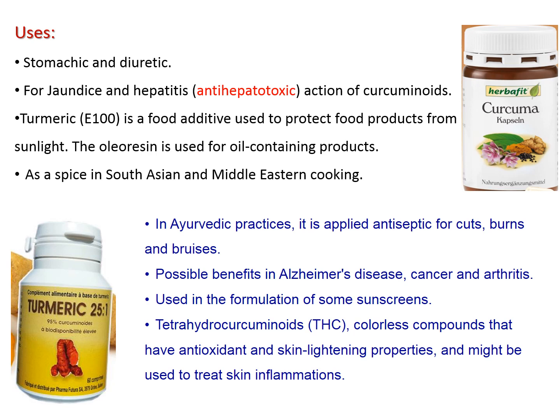Used as one of the eastern spices, and applied topically for treatment of cuts, burns, and skin bruises. It has possible beneficial activity against Alzheimer's disease, cancer, and arthritis. Used in formulations as a natural component in sunscreen preparations. Tetrahydrocurcuminoids, as colorless compounds, have antioxidant and skin-lightening activity, and are used in treating skin inflammation.